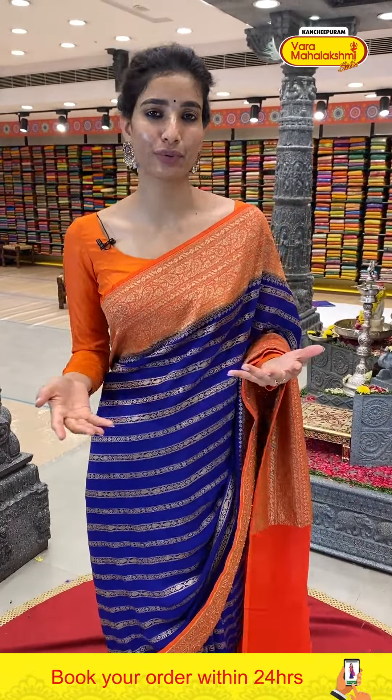If you want variety and multiple options, do visit our Kanchipuram Varamahalakshmi store — we are shooting today from the Chandanagar store. If you have time, come with your family and friends and check out our collection.